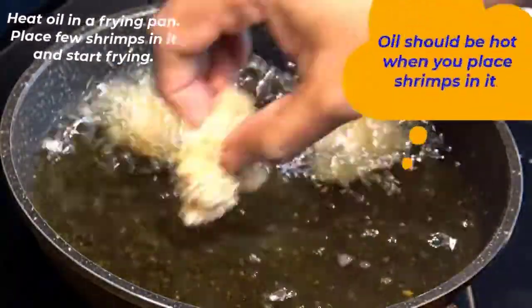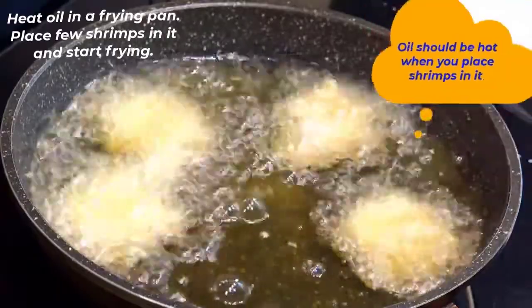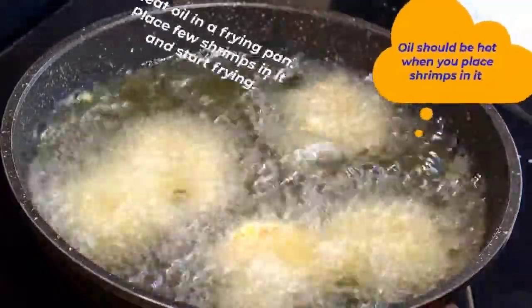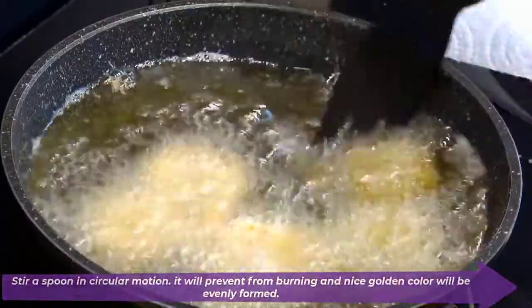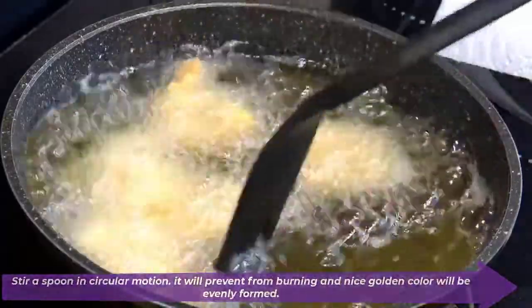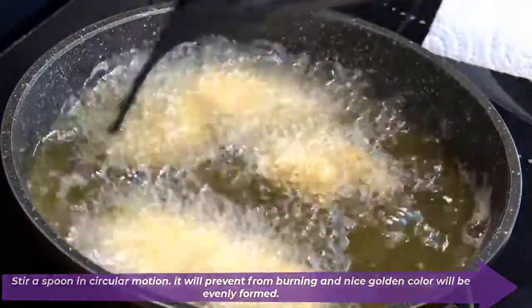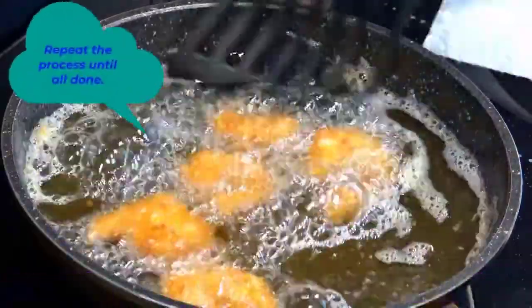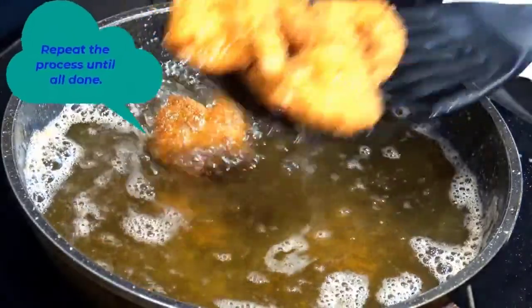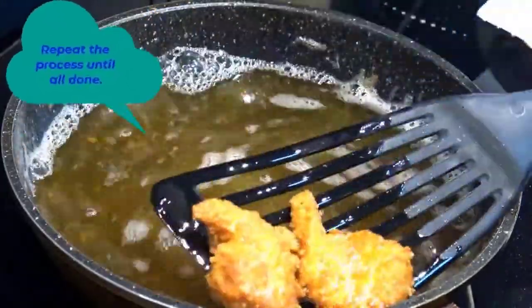Heat oil in a frying pan. Add a couple of breaded shrimps into the hot oil and fry, stirring with a fork or spoon in a circular motion. This will prevent burning and allow the shrimps to obtain a nice golden color.